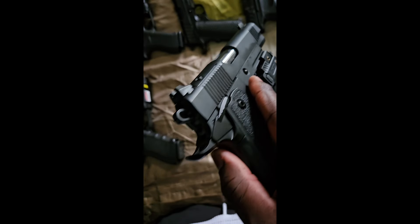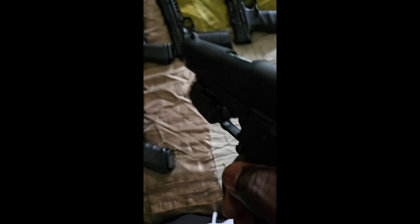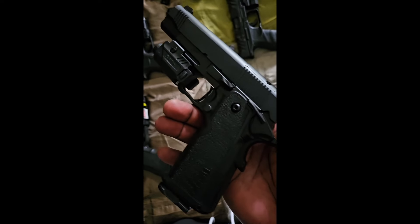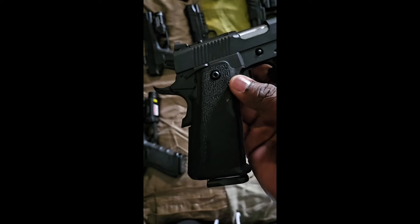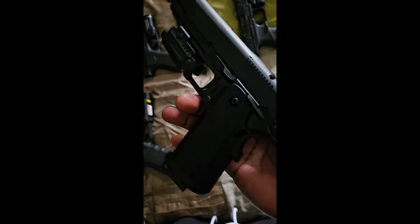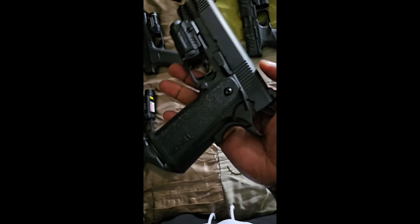Next one up is the Tisas 1911 — or 2011, whatever you want to call it — with a tactical light and laser combo. I haven't put any rounds through this to be honest, I just got this one. I'm really eager to take it to the range and see what it does — I heard some good things about it, that's the only reason I bought it. I will do an update video on how it shoots.